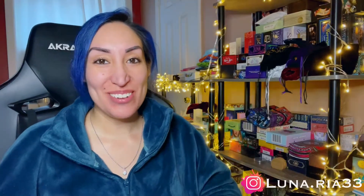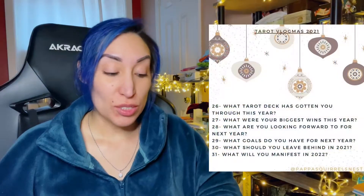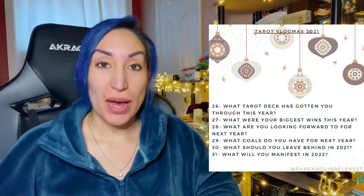What's up guys and welcome back to my channel. So today we're doing two questions on Papa Scrolls Tarot Vlogmas 2021 challenge. Question 29 is: what goals do you have for next year?